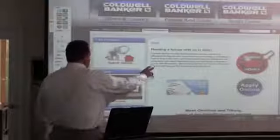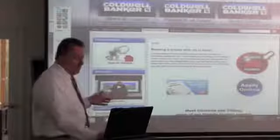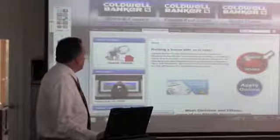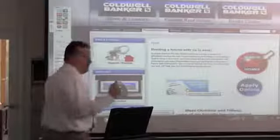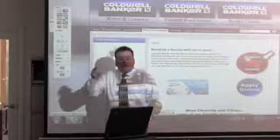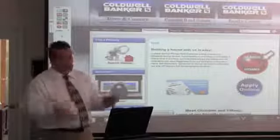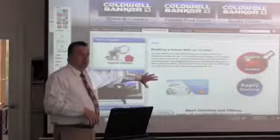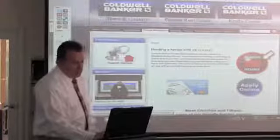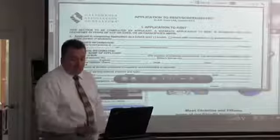That's our search button. The next is our application button. There are two different ways tenants can apply. They can apply online — click the button, fill out an online form with their name, address, social, and all the rest. Or they can download the old-fashioned paper application, fill it out by hand, and fax or email it in.